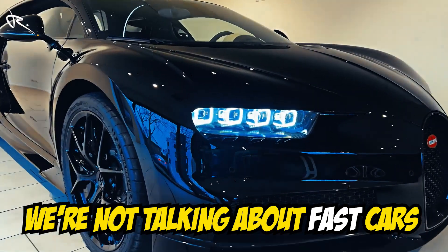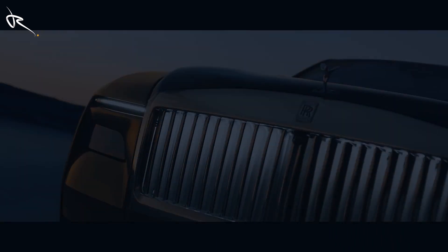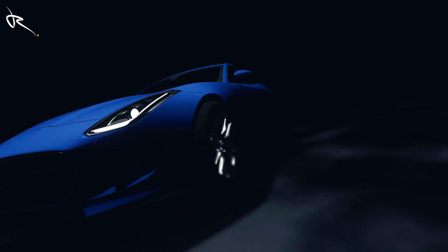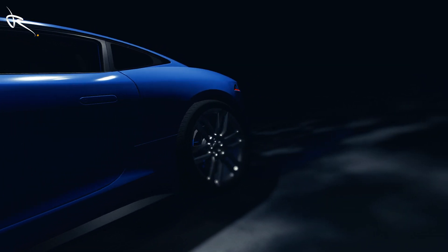We're not talking about fast cars — we're talking about sheer luxury. Cars that turn heads, drop jaws, and make even supercar owners rethink their choices. From hand-stitched leather interiors to space-age technology, this is the countdown of the top 10 most luxurious cars ever. Let's jump right into the pure luxury you've always dreamed of.